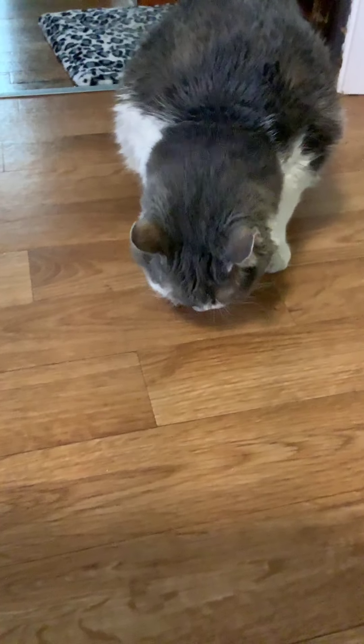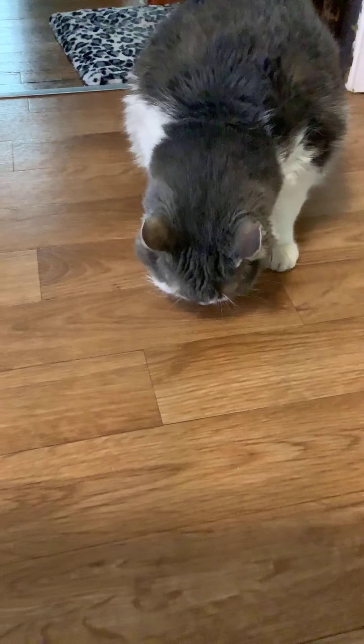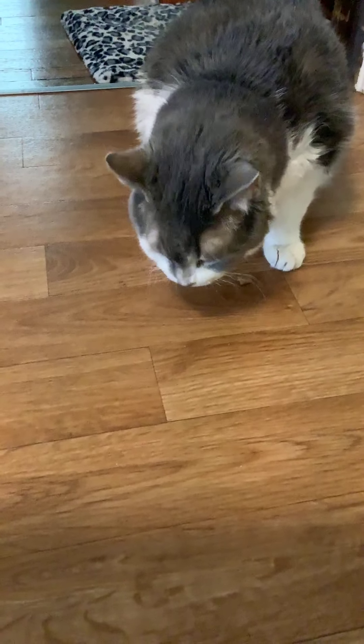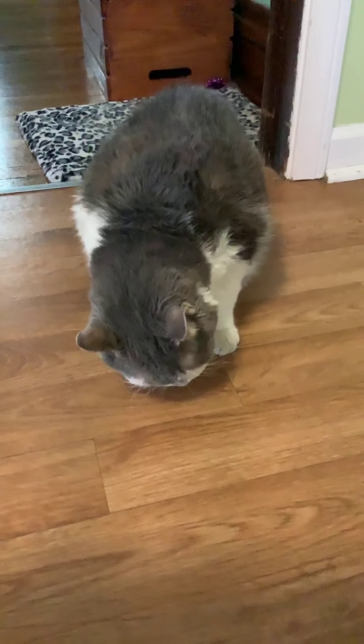Different insects use different parts of their bodies to taste. Flies and butterflies taste with their feet. Honeybees taste through their antenna, and crickets taste with the same part of their body they use to lay eggs. How strange is that?